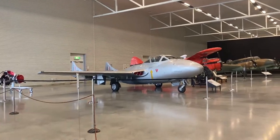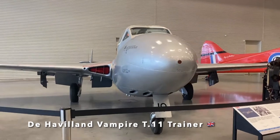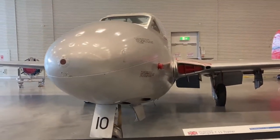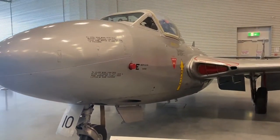This one has a unique long dorsal fin and it's called the de Havilland Vampire Trainer — a side-by-side British two-seat training aircraft. New Zealand purchased five of these T-11 Vampire Trainers in 1955.